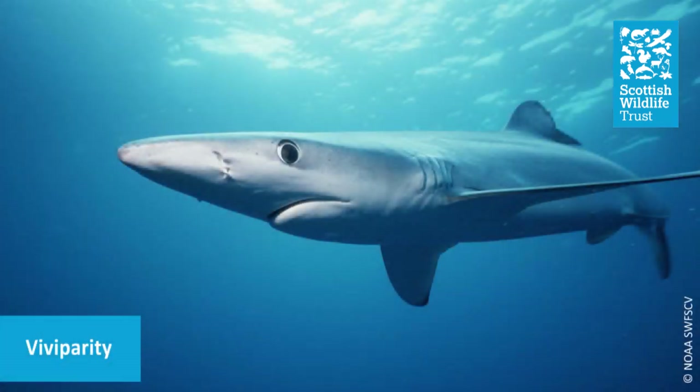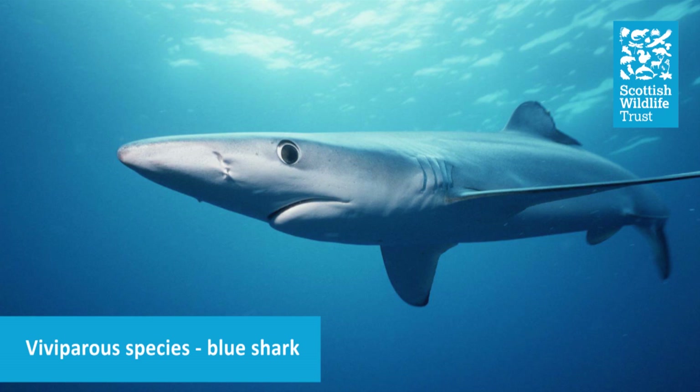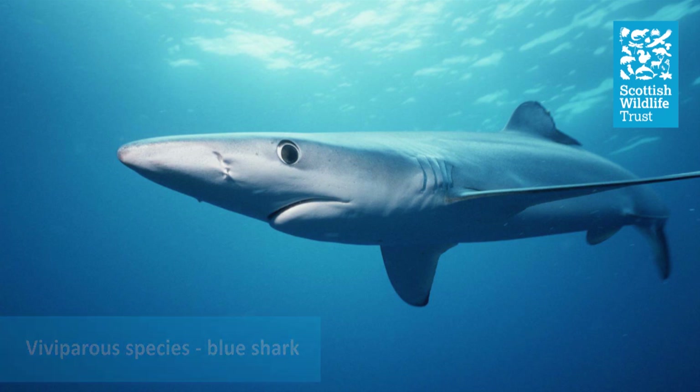The final type of reproduction is viviparity. In these species, developing pups are nourished directly from the mother via an umbilical cord, similar to in humans and most other mammals, and the pups are then born live. So because not all sharks, skates and rays lay eggs, we can rule out some of the species that we find around Scotland.